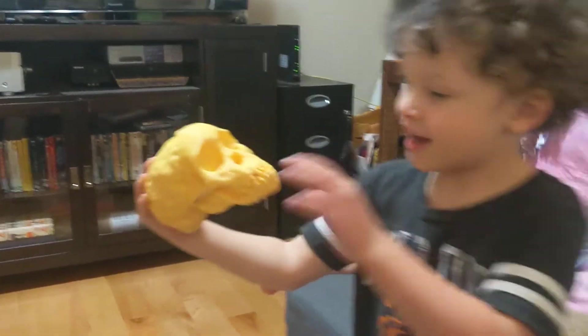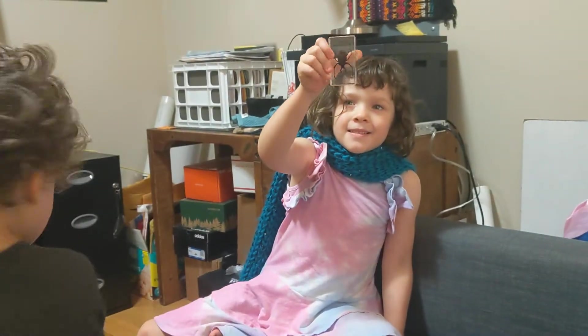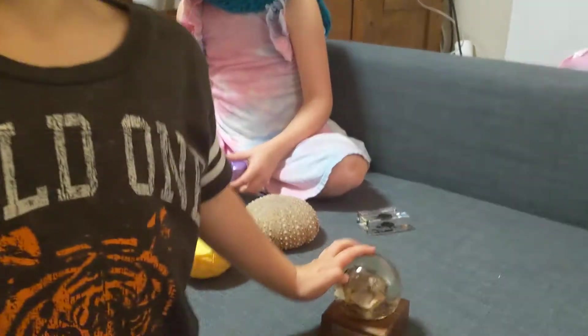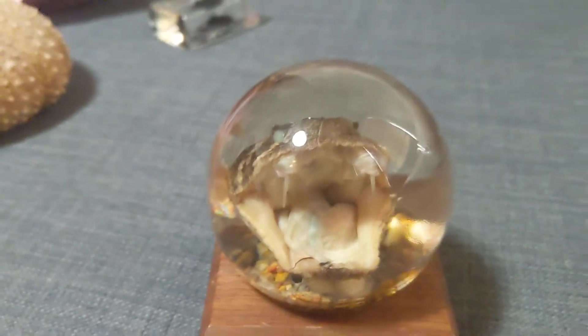A skeleton head? Yeah. Look at this — what is it? Look at this. It's a snake. Look at this — a crab. What is that? It says it's a rattlesnake.